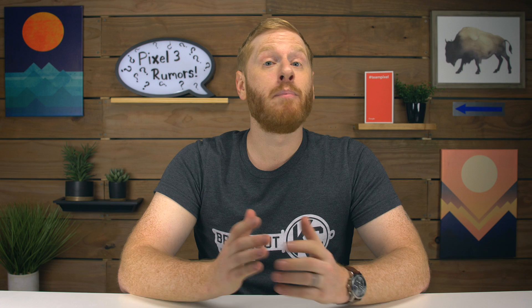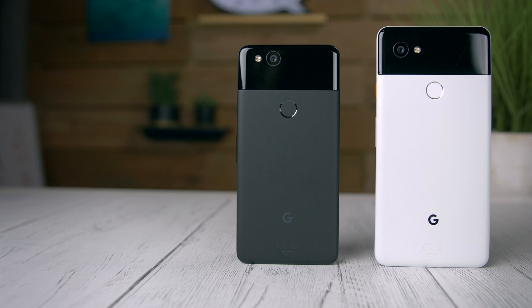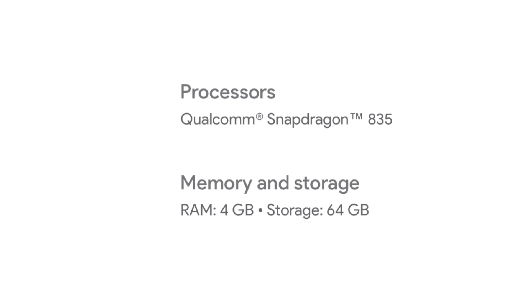Moving on to internal components, we will more than likely get the Snapdragon 845 CPU paired with 6GB of RAM and Android P running the show. Both Pixel 2 models came with Qualcomm's 835 CPU and 4GB of RAM, so it's pretty much expected for Google to improve performance in these areas. As for battery capacity, we might see a slight increase in size from the 2700 and 3520 milliamps that we saw on last year's models.